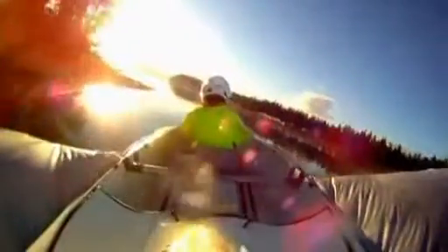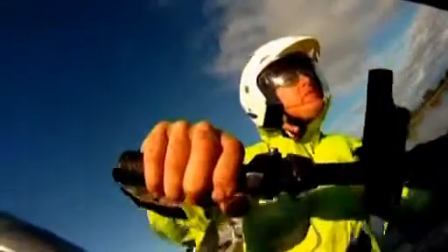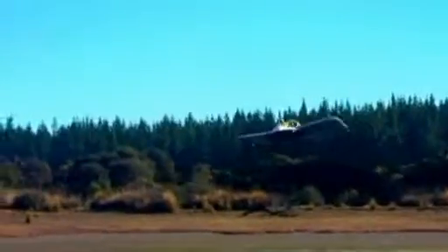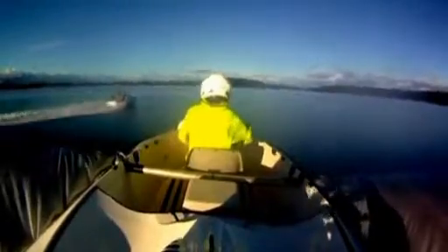It's a homemade inflatable dinghy, and it can fly. Created by a New Zealand inventor, the so-called WIG looks like a normal hovercraft. Nothing out of the ordinary until the rubber boat, fixed up with amongst other things an old gas canister, hits 70 kilometres an hour and then up it goes.